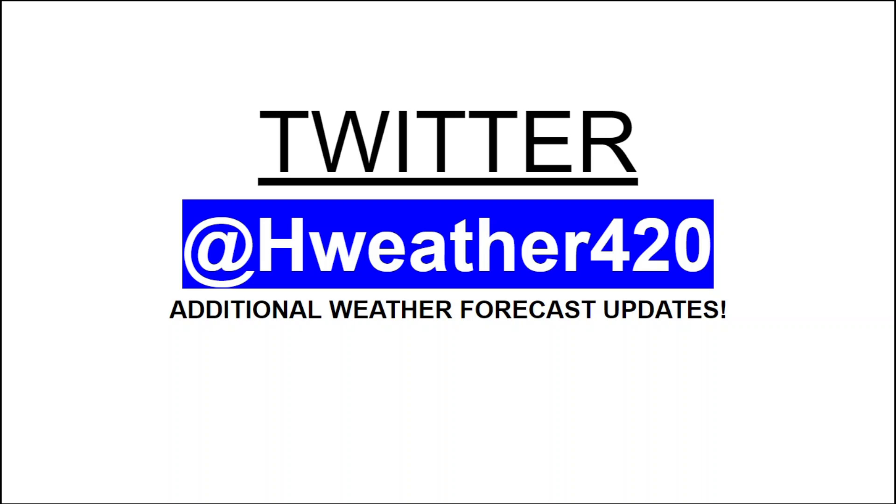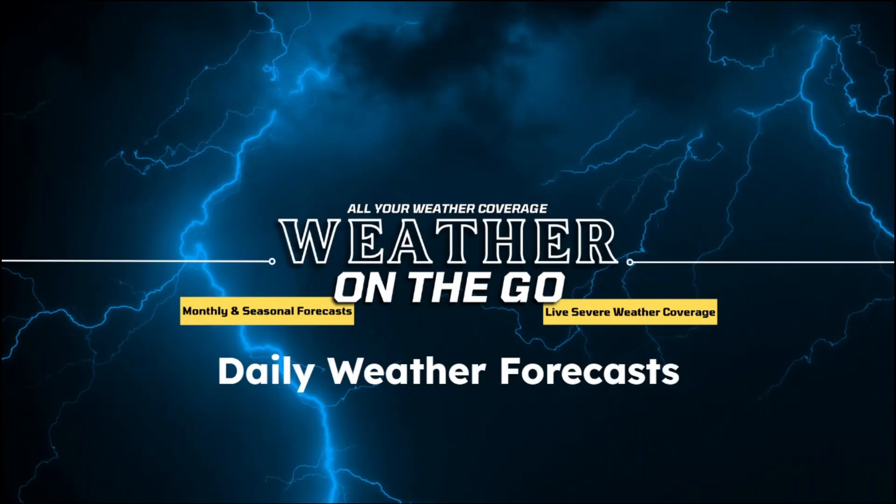For additional weather forecast updates on this channel, check the description below the video — the link is there for Twitter at HWeather420, where I update fairly frequently. I appreciate everybody joining me this morning. If you're not subscribed, hit the subscribe button below as I cover all of North America — southern Canada, the United States, and the tropics. Please press the thumbs up button below the video, it really does help get this information out to as many people as possible. Have a great rest of your weekend, and I'll see you in the next update tomorrow.